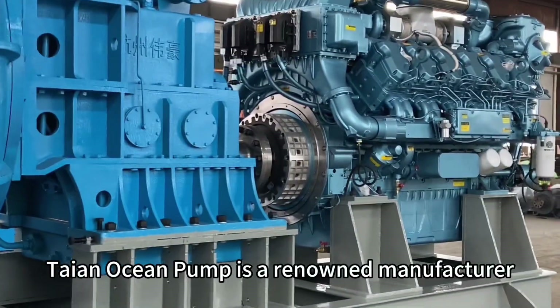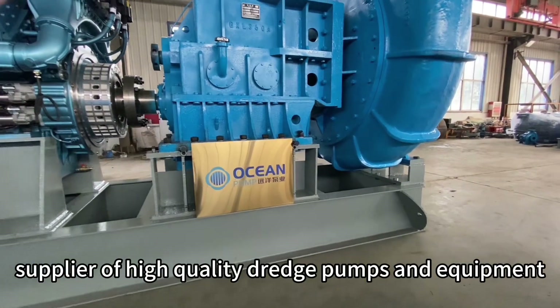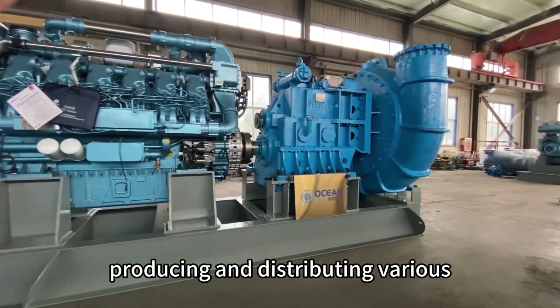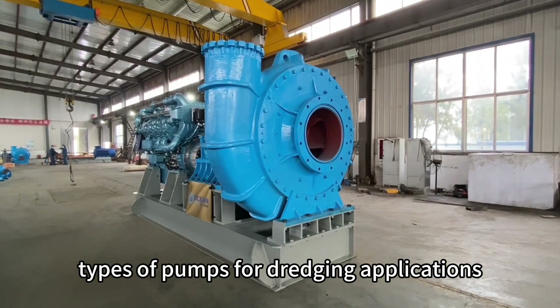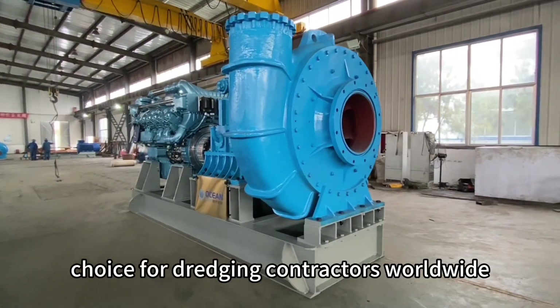Taiyin Ocean Pump is a renowned manufacturer and supplier of high-quality dredge pumps and equipment. Based in China, we specialize in designing, producing, and distributing various types of pumps for dredging applications. Taiyin Ocean Pump is a trusted choice for dredging contractors worldwide.